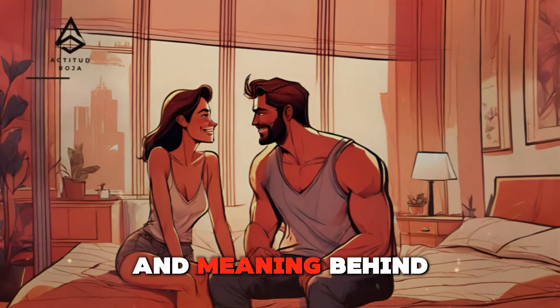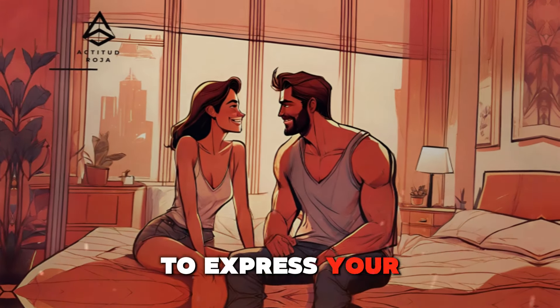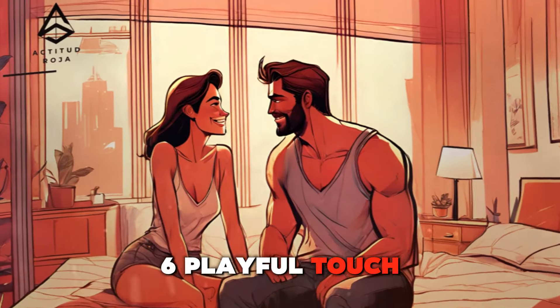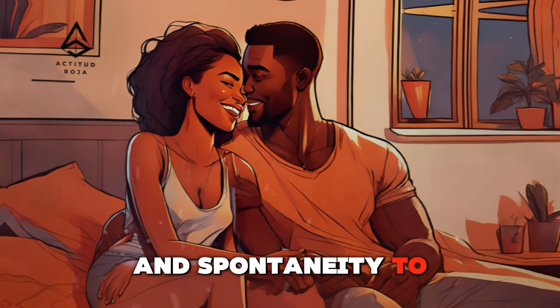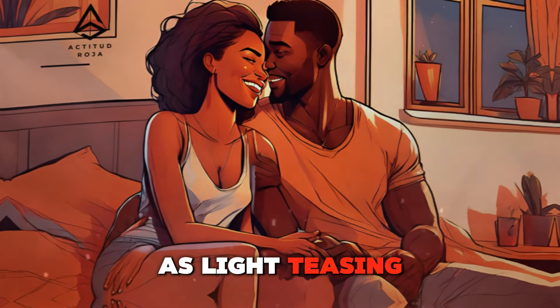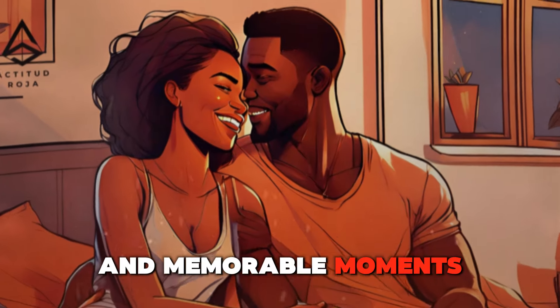Understanding the context and meaning behind different types of kisses allows you to use them effectively to express your love and strengthen your bond. Playful touch — using physical play to build bonding. Playful touch adds an element of fun and spontaneity to your relationship, helping to keep the spark alive. Physical play, such as light teasing, tickling, or playful wrestling, can create joyful and memorable moments.